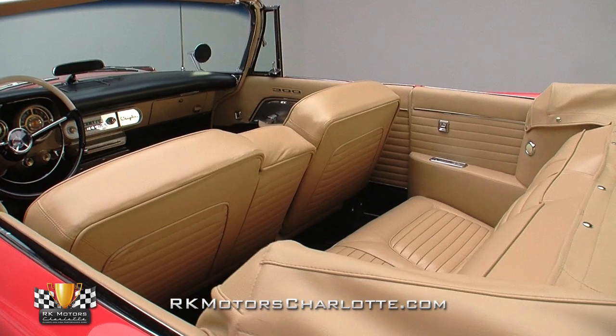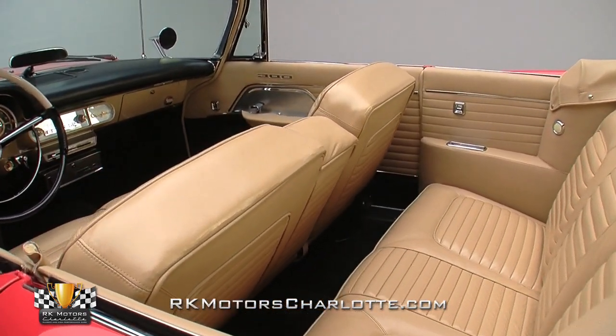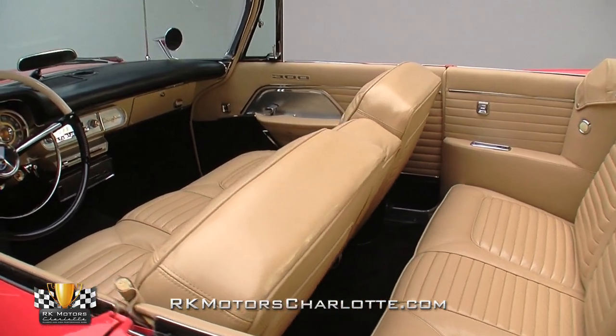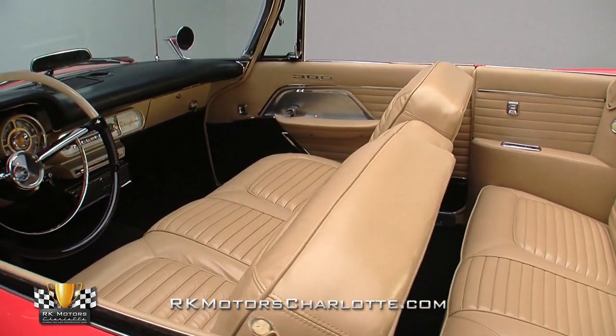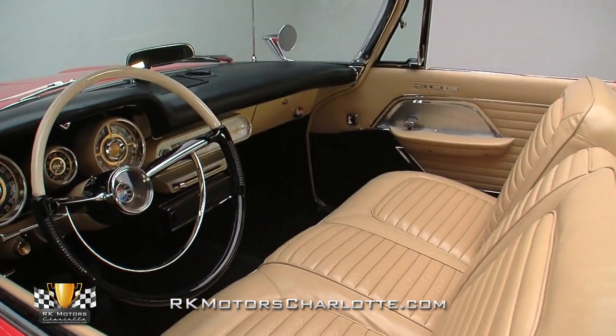Hop inside this handsome Chrysler and you'll find a spacious and airy driving environment that has enough room to haul the whole family in comfort and style. NOS leather seats harbor correct air foam seat cushions which still feel firm to the touch. A bright rearview mirror and a 300 emblem complete the look.